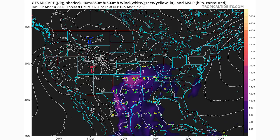As of right now I think there's a great chance for at least a marginal risk, and a slight risk could definitely be possible — which is enough for a lot of severe weather.